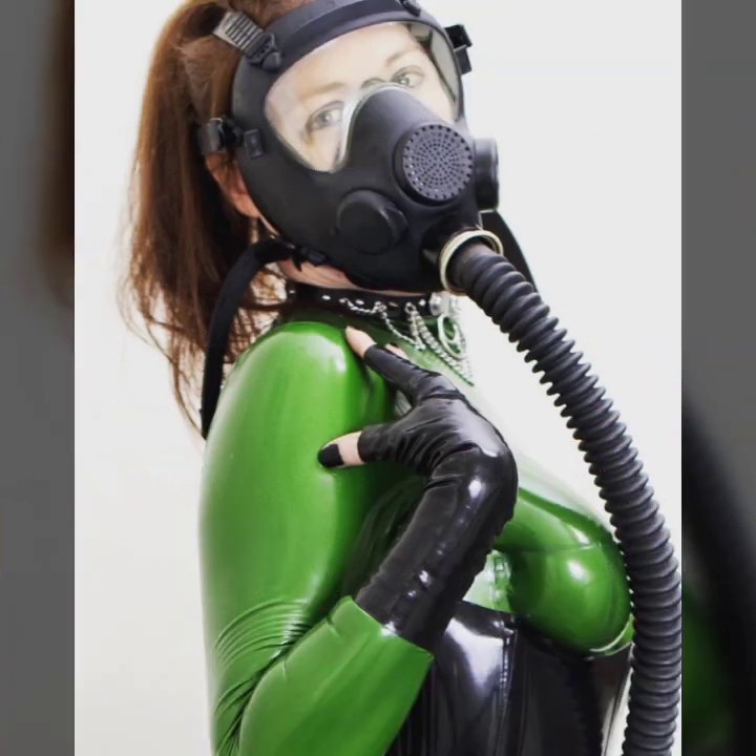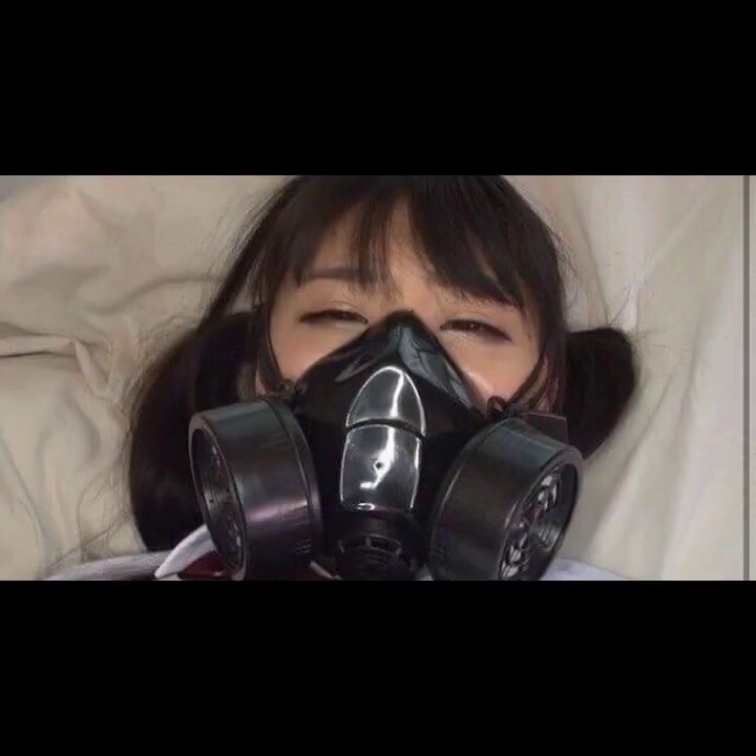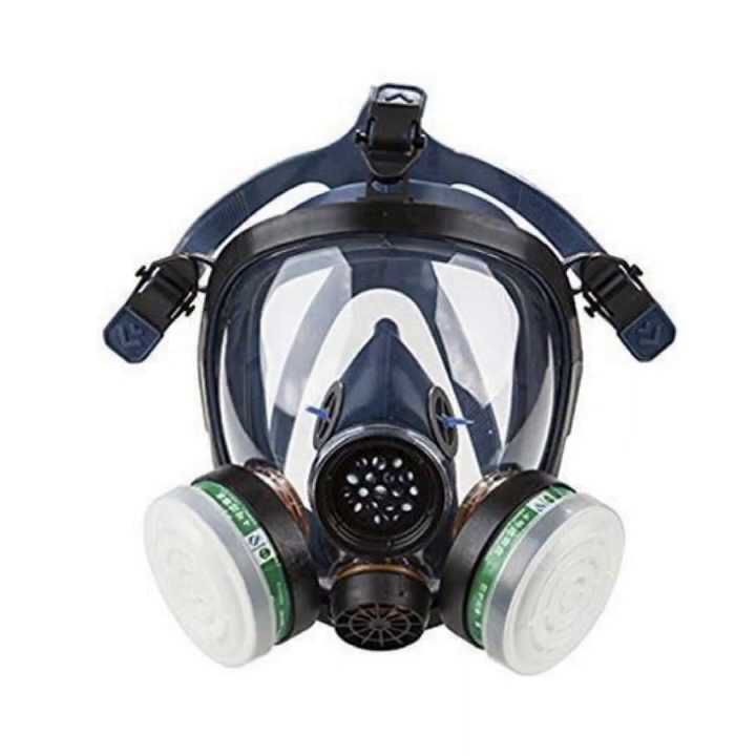Hello friends, welcome to my YouTube channel Fashion Lovers. How are you? I hope you will be fine and doing well. Today I'm going to share with you beautiful and stylish leather latex full face gas mask design ideas. These are very beautiful, stylish, and trendy. I am showing you the best and trending designs of 2021. You can get ideas from my videos about color and contrast. Please watch my video till the end and get design ideas.